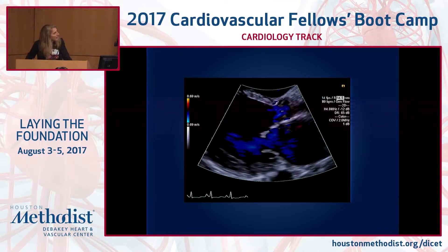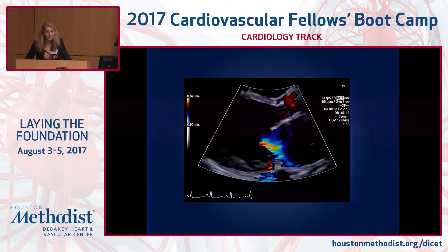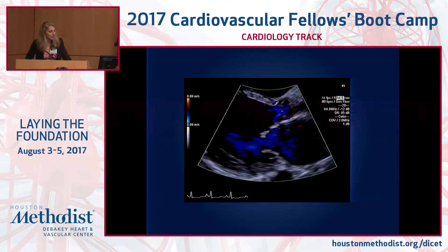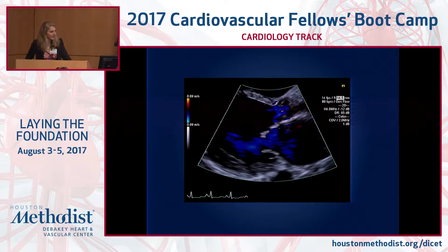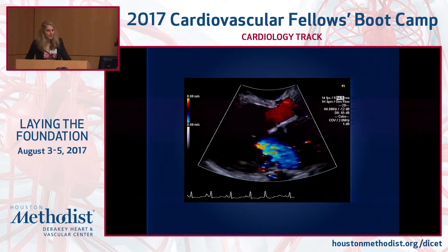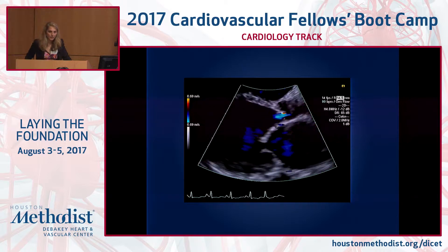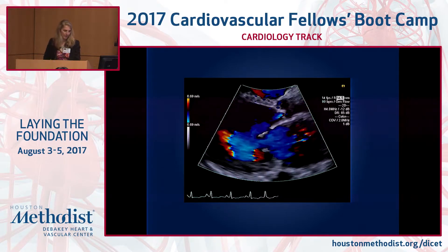This is her echocardiogram. You can see that her ventricle is huge — severely enlarged — and the function is also severely depressed, in the 20s. She has significant mitral regurgitation, but with ventricles of this type it's very difficult qualitatively to say how bad that mitral regurgitation really is.